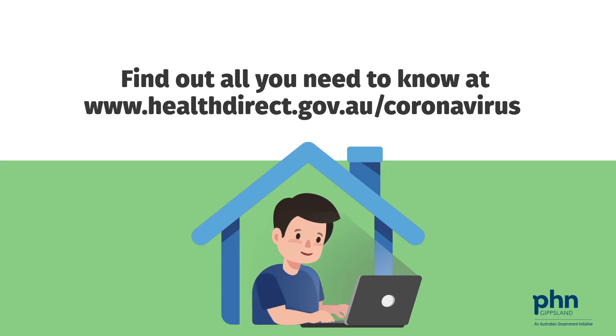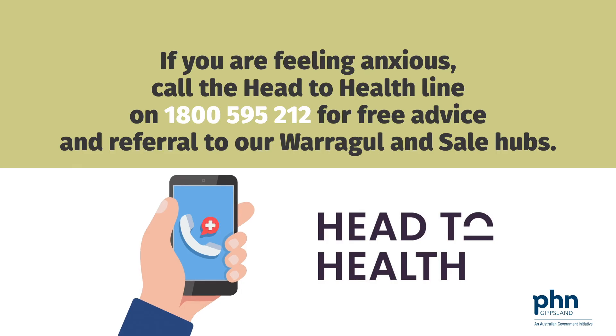Find out all you need to know at www.healthdirect.gov.au/coronavirus. If you are feeling anxious, call the Head to Health line on 1800 595 212 for free advice and referral.